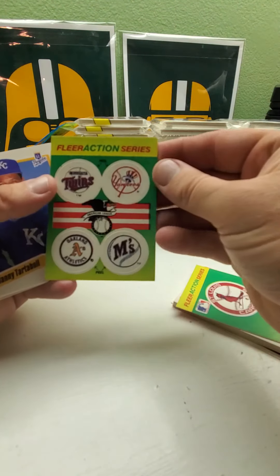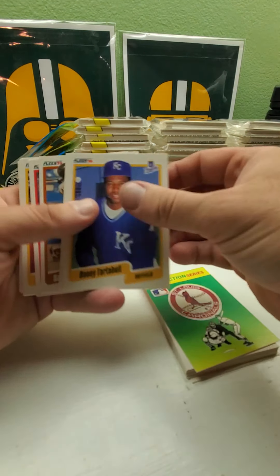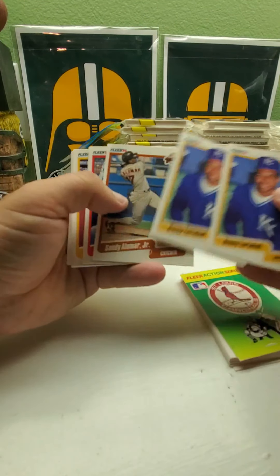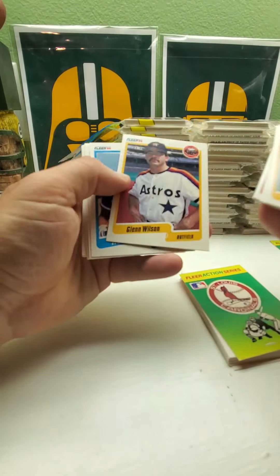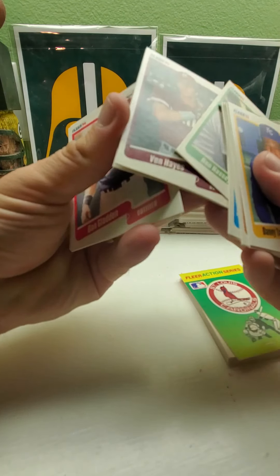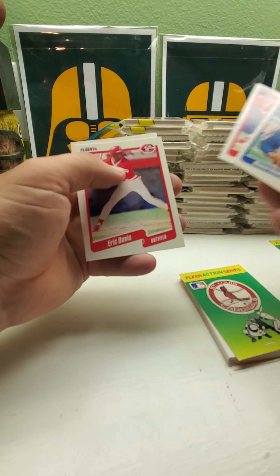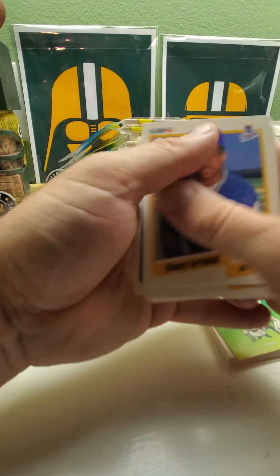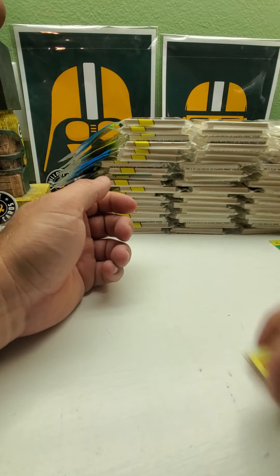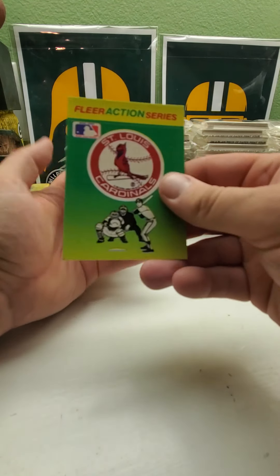Next we got the Twins, Yankees, Athletics, and Mariners in that one. Two Danny Tartabull back to back — there's Sandy Alomar Jr., Dave Winfield, Fred McGriff followed by Fred McGriff, Eric Davis followed by Eric Davis. Wow, the collation is really great on that one — three players back to back. Too bad it wasn't like Sammy Sosa or something.